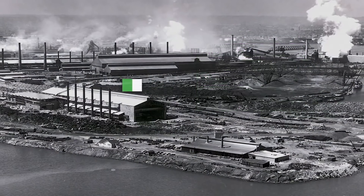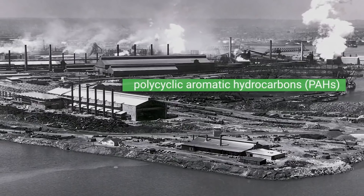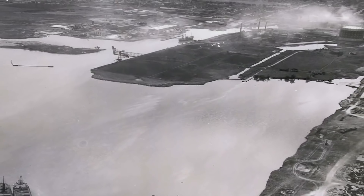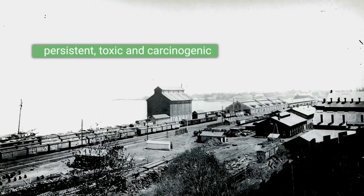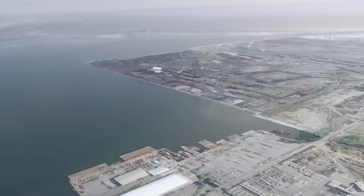The sediments are contaminated with polycyclic aromatic hydrocarbons, commonly known as PAHs, and heavy metals. The PAHs are present in very high concentrations and are of greatest concern because they are known to be persistent, toxic, and carcinogenic.